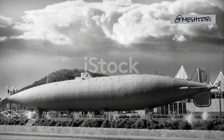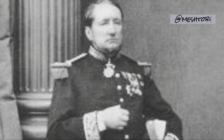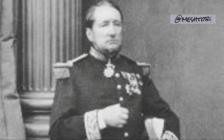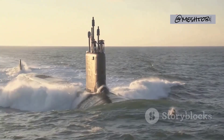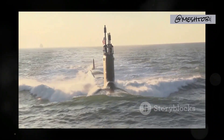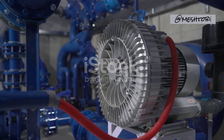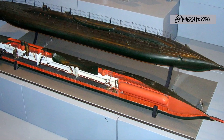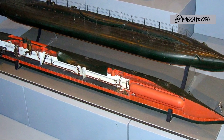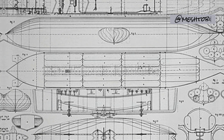Le Plongeur: A New Era of Propulsion. In 1864, French inventor Simeon Bourgeois unveiled Le Plongeur, a groundbreaking vessel that would forever alter the course of submarine development. Le Plongeur, equipped with a compressed air engine, represented the world's first engine-powered submarine. While this innovative vessel may not have achieved commercial success, its revolutionary propulsion system paved the way for the submarines of the future.